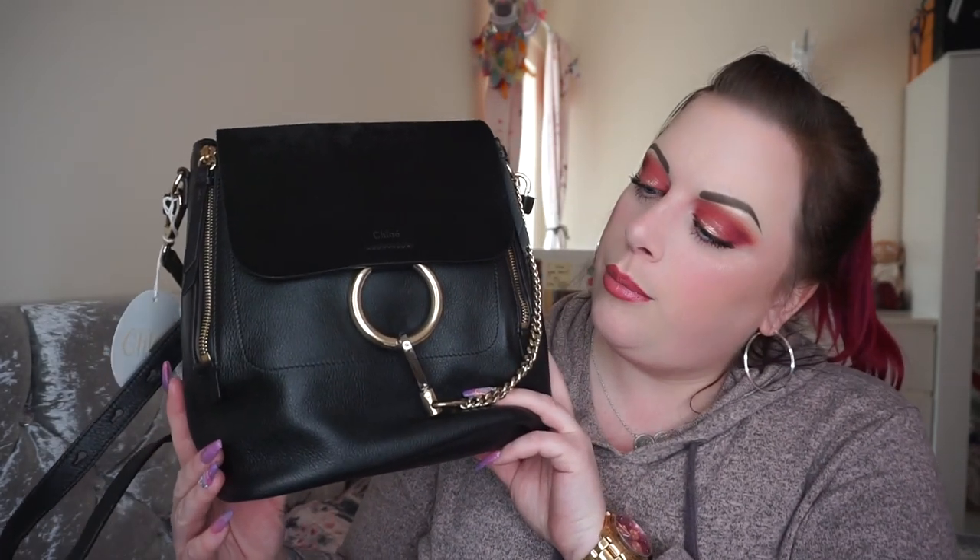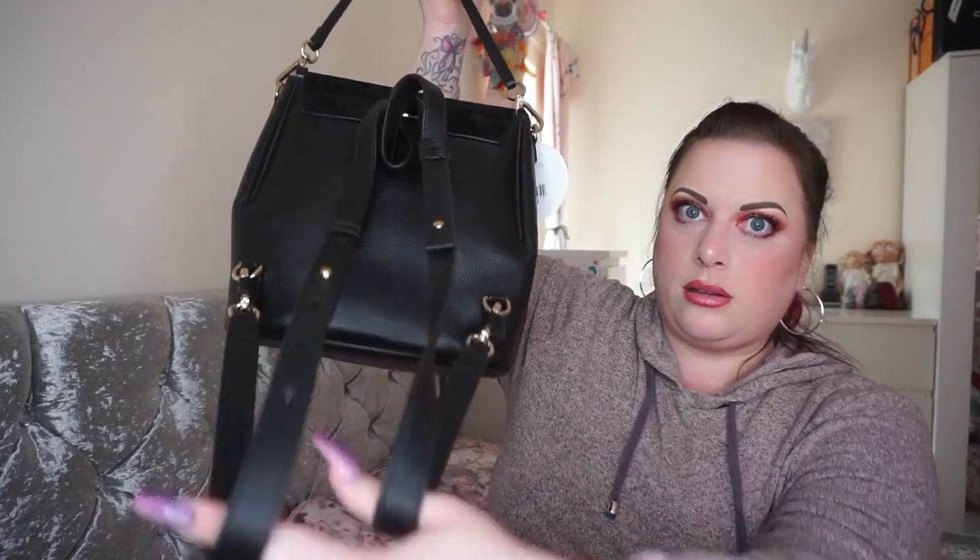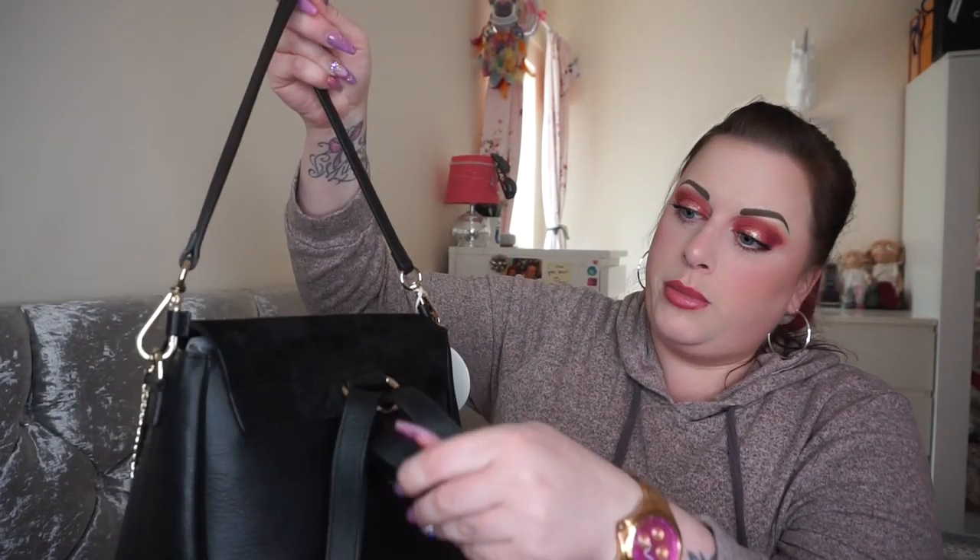I originally wanted the Chloé Faye crossbody — the regular shoulder bag version — but I saw this one come up on the sales page at such a good price. I thought I could get the same look but with a bit more versatility, because this bag comes with a shoulder strap so you can wear it just over your shoulder, and it also has detachable, adjustable backpack straps as well.